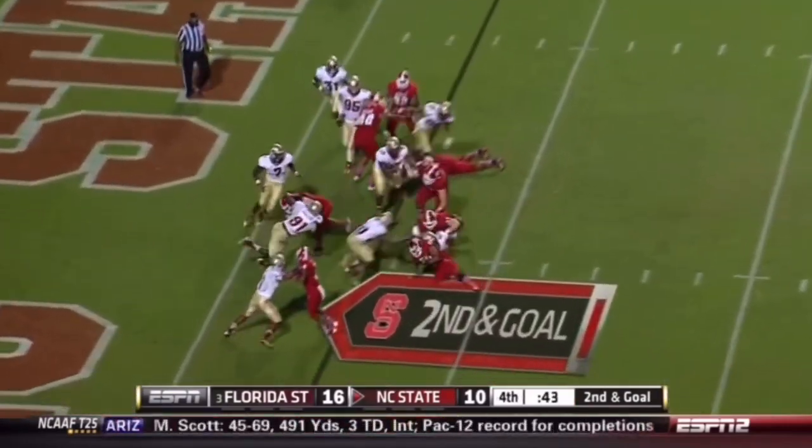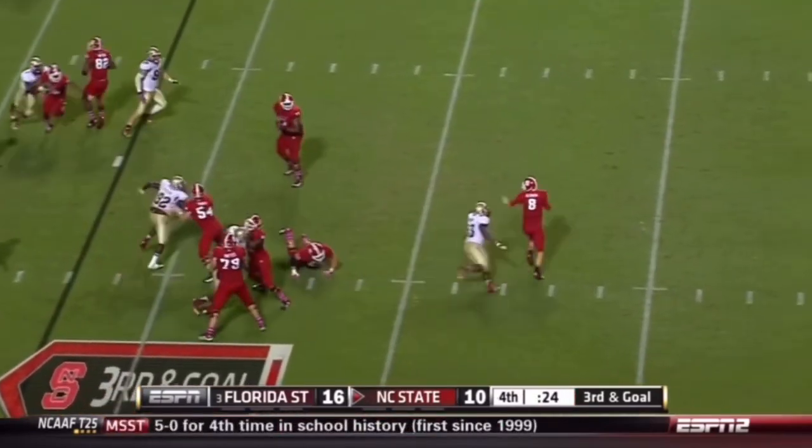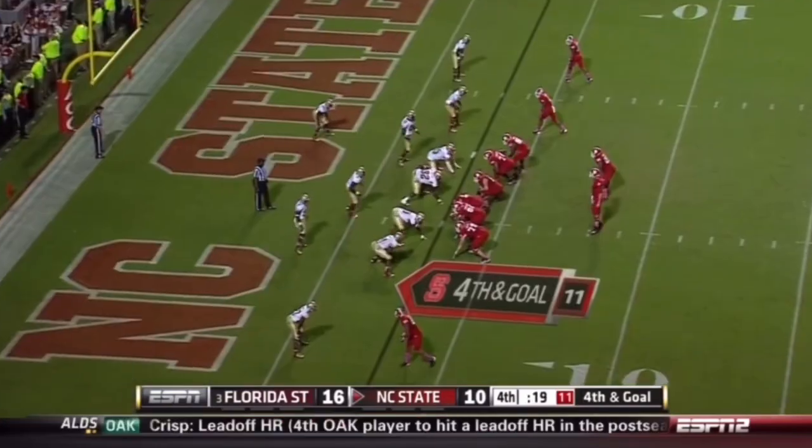They run it — Creasy, nowhere to go, brought down. Glennon with a little more time but under heat. Almost picked off — incomplete. For the upset.